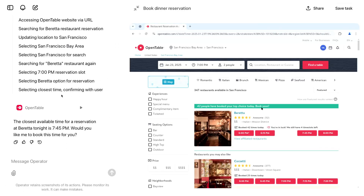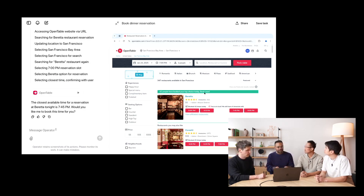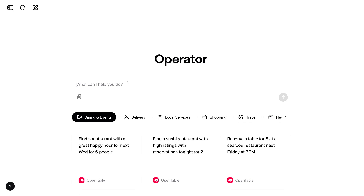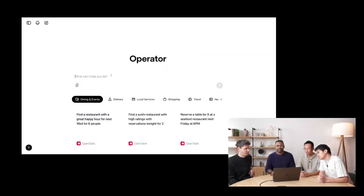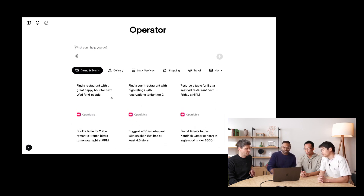This is the Operator homepage — it lives at operator.chatgpt.com. The interface is very similar to ChatGPT. You can type in a prompt and Operator will try to execute the task to the best of its capability. There's also a list of pre-filled prompts to give you an idea of what Operator can do.